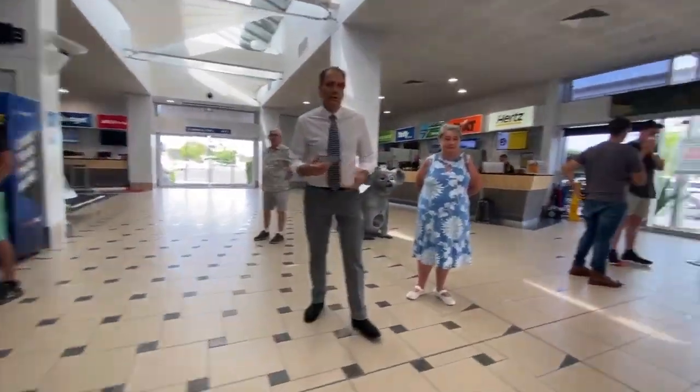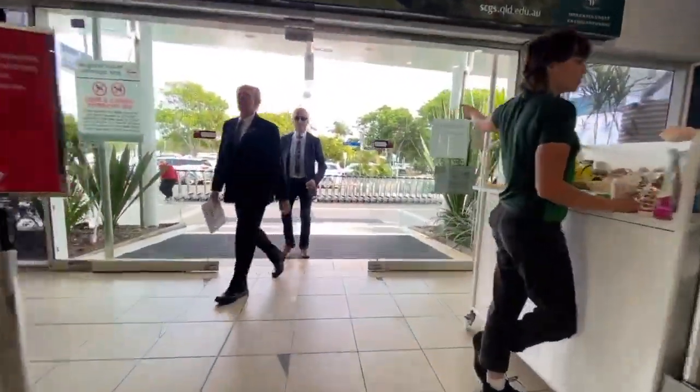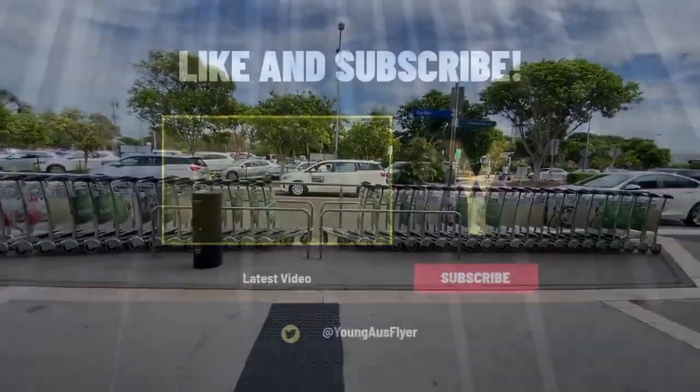Thank you so much for watching this video, I hope you enjoyed it. Please like, comment, and subscribe, and make sure to push that notification bell if you enjoy my content. I hope to see you again in the next one — see you later!